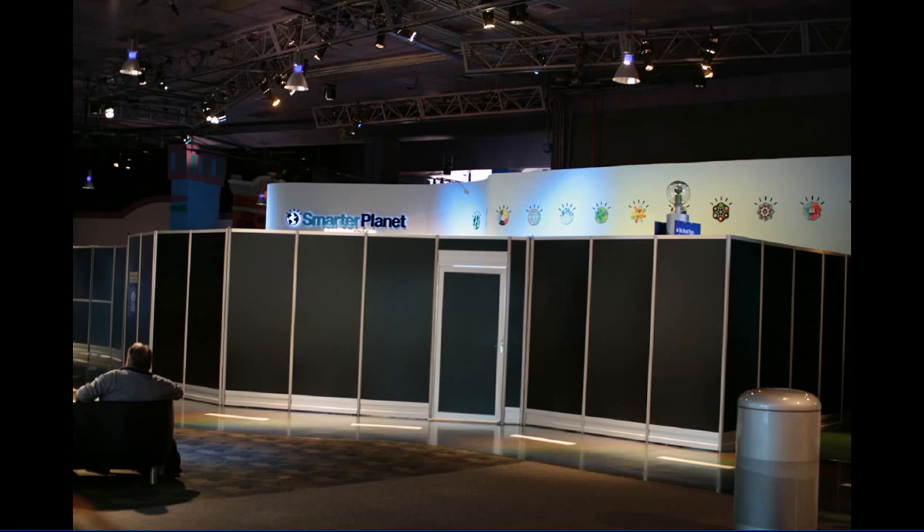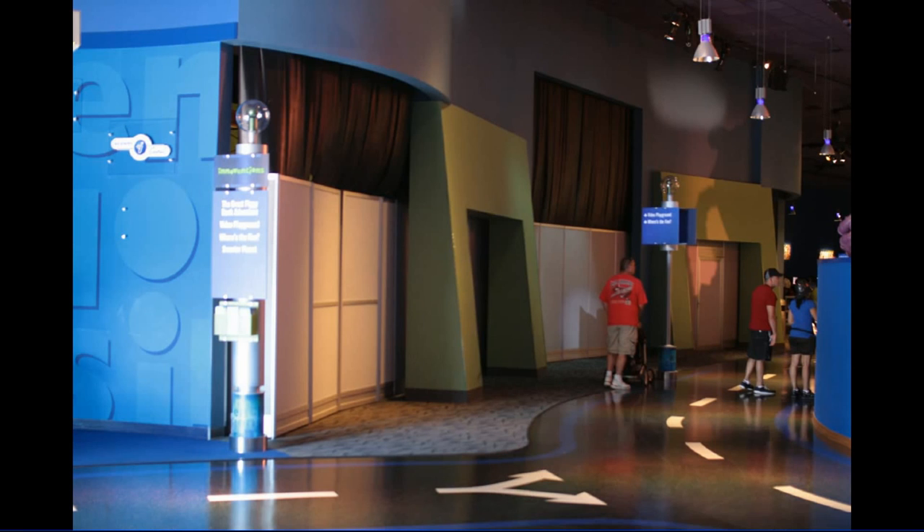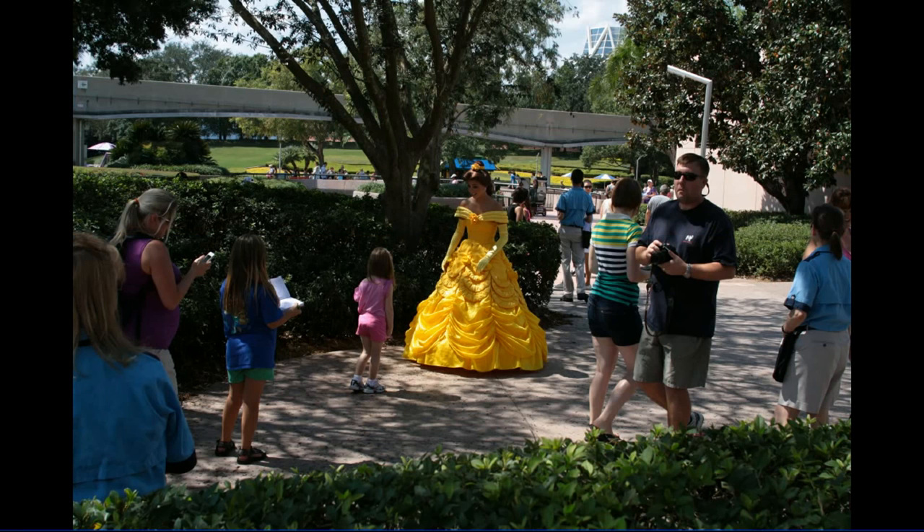Smarter Planet — this is the runtime attraction in Innoventions West. It is now behind walls and will be coming back as some other Smarter Planet IBM product, but it won't be runtime exactly. Also around the corner from there is Piggybank Adventures to our right. These were benches most recently, and before that they were the Rockin' Robots exhibit. Don't know what's going in there.